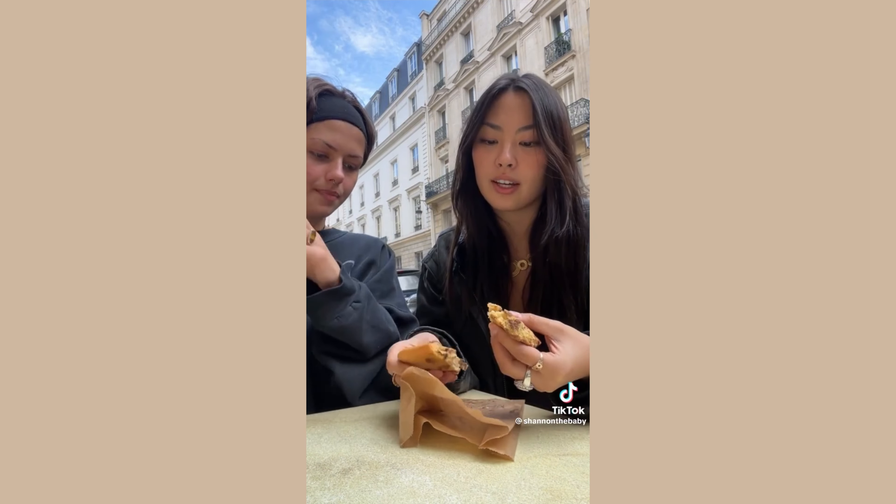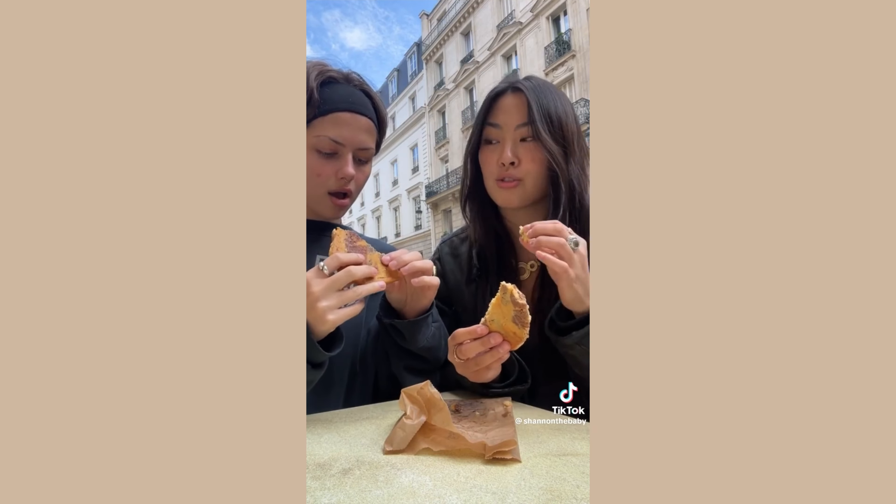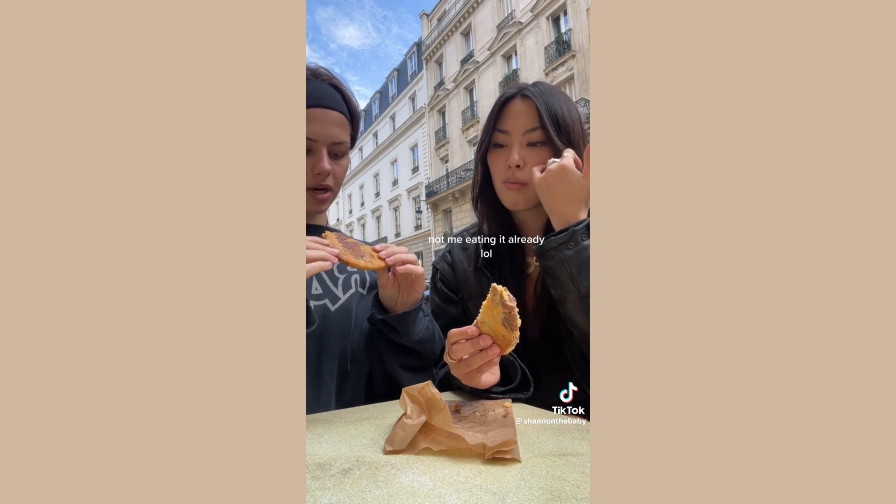I'm going to split this in half. It looks very doughy, which is not my usual style. Oh, I thought it was going to be crispier. It looks nicely cooked on the bottom. It's more cakey — it's like the type that's flat.